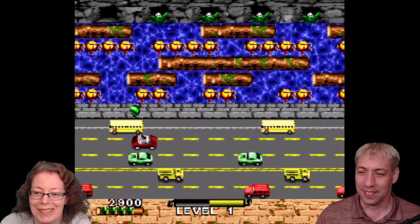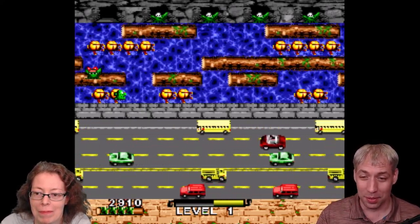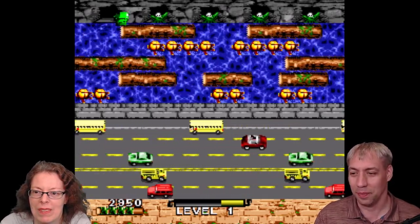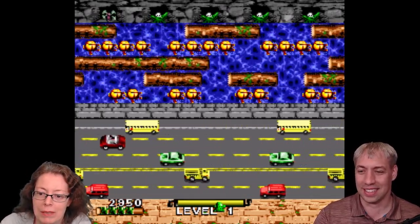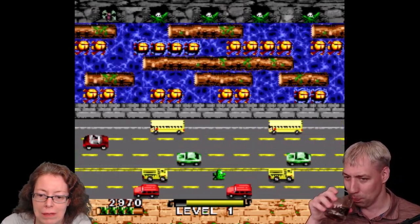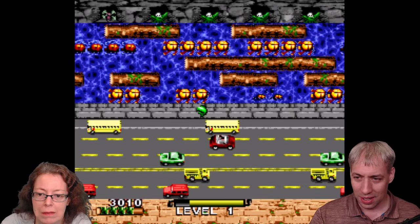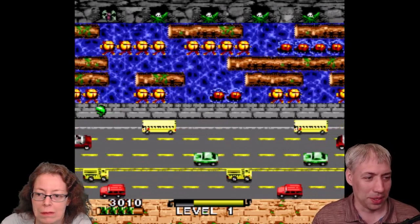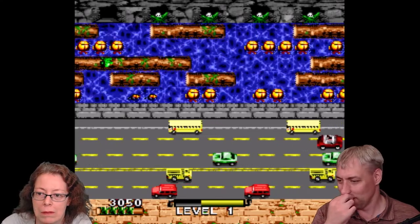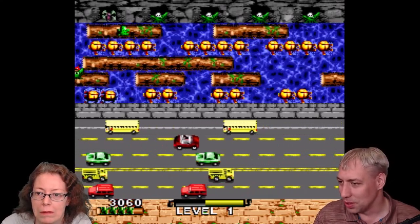For Super Nintendo, I have a fun factoid: this was the last game officially licensed for the Super Nintendo system. So Frogger was the last game for the SNES. They decided they didn't need a soundtrack, apparently, despite being able to do it with their processors.